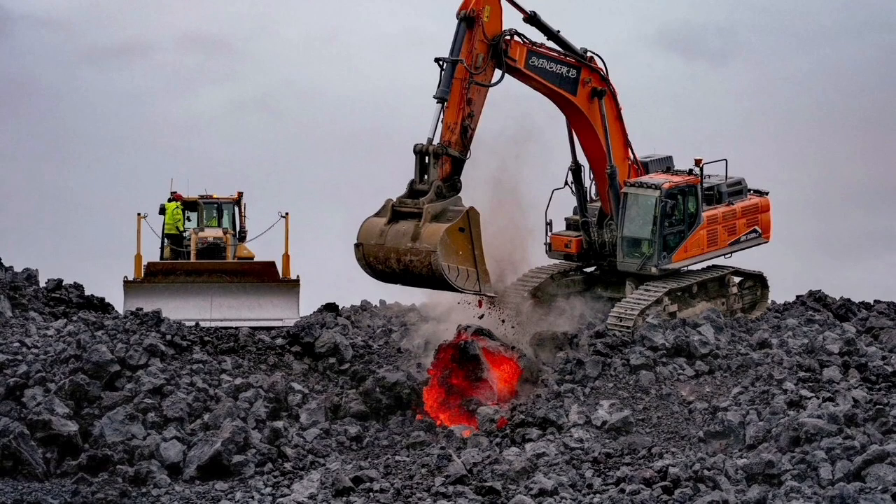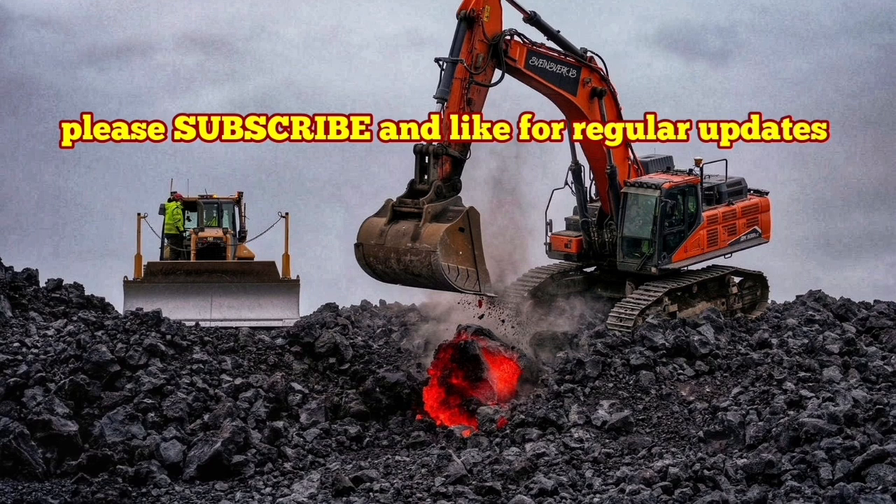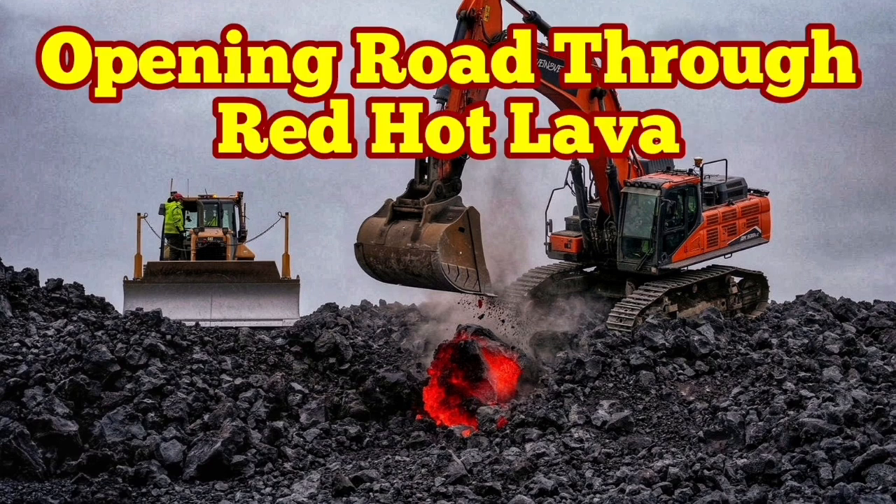Already we have the next phase of the eruption cycle, with magma building up in the reservoir five kilometers down in the earth as it started again. We are waiting for the next eruption in a few months.